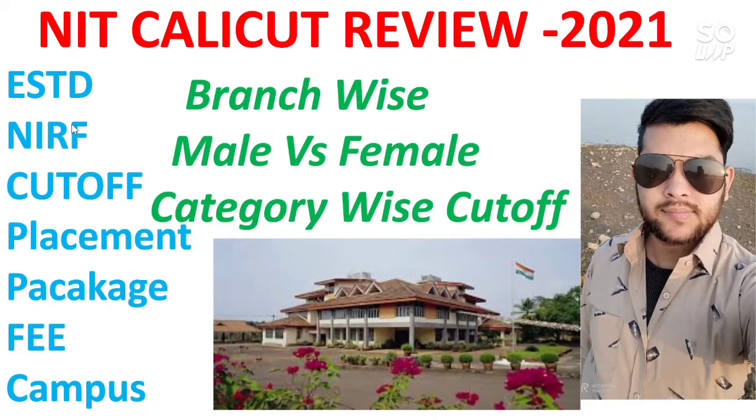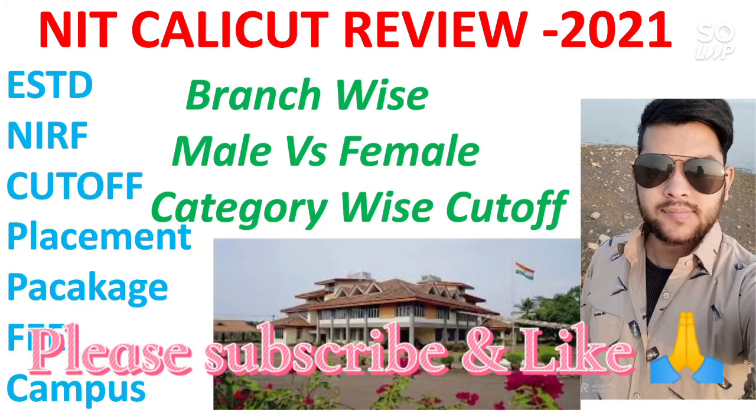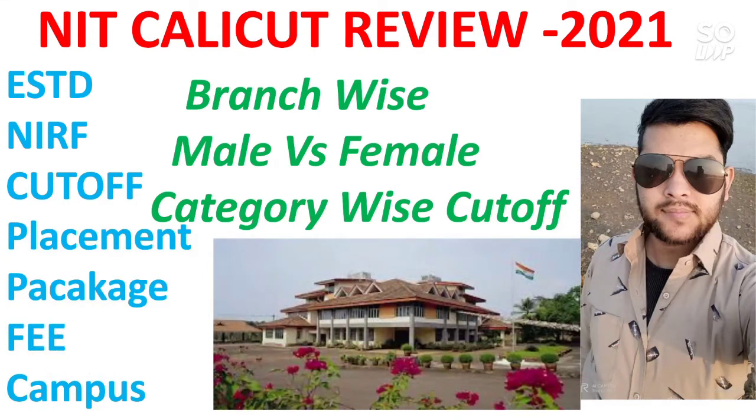In this video you can see the NIT Calicut review 2021, which will be useful for all students and parents preparing for the 2021 JEE exam. You will get the most important information — that is the branch-wise, male versus female, category-wise cutoff. You will get each and every branch cutoff for male as well as female for each corresponding category. This video is very important for all students, regardless of which category you belong to.